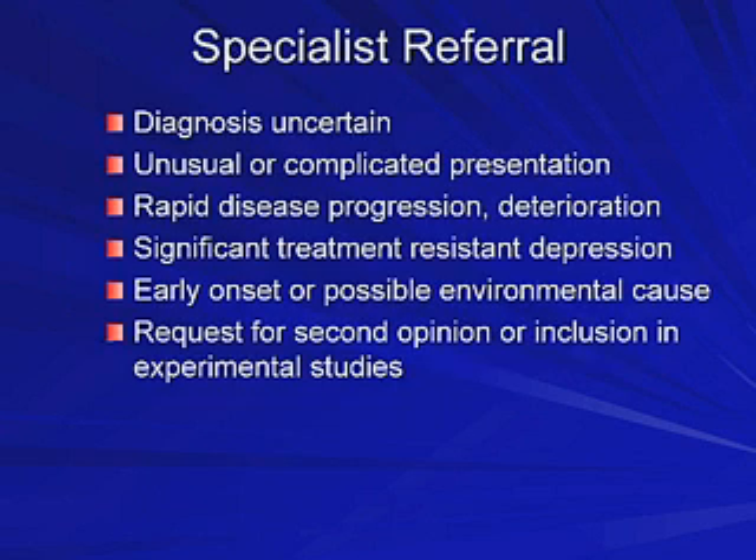Does every patient need to be referred to a specialist? No, I don't believe so. I refer if the diagnosis is uncertain, if I want to proceed with further neuropsychological testing, if it's an unusual or complicated course, if it's a young onset or the disease is progressing more rapidly, or if the patient requests a second opinion or inclusion in a study.